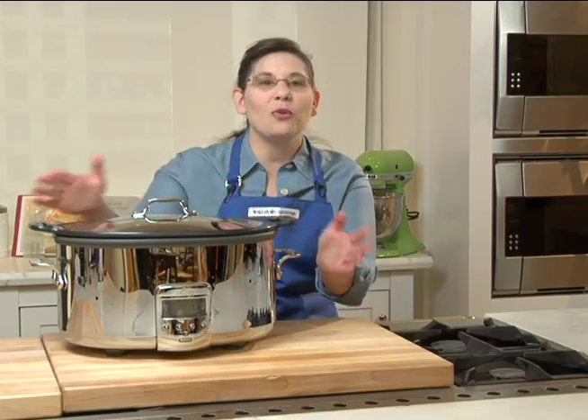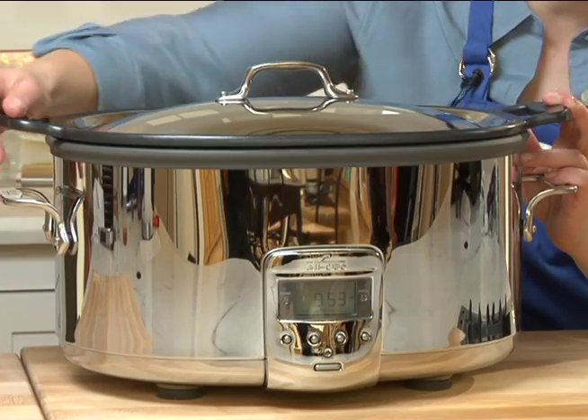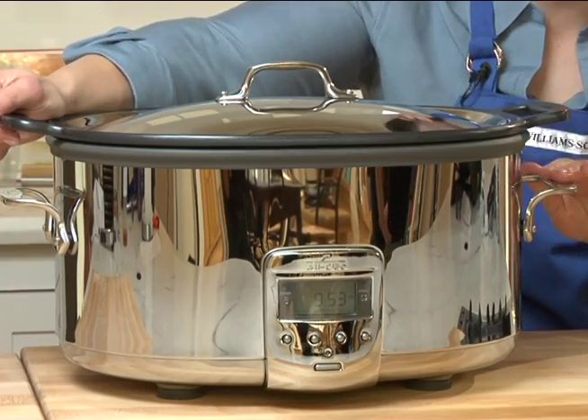Hi, my name's Jessica. I'm the culinary expert from our Corte Madera store. Let me show you one of my favorite things in the store — it's our new All-Clad Deluxe Slow Cooker. It's amazing.